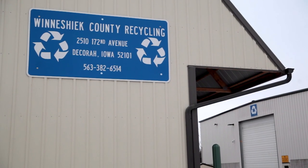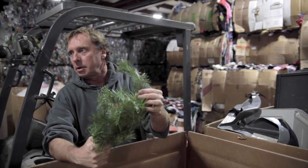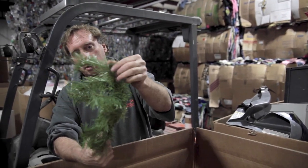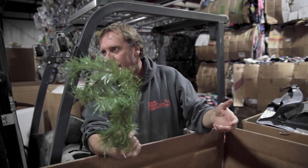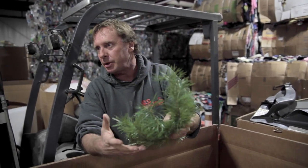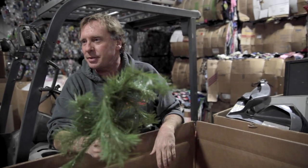Metal artificial Christmas tree — believe it or not, it's very recyclable. Weight-wise, this thing is almost all metal. The little needles, whatever you'd call them, don't weigh anything. This will fluff off in the shredder. Wonderful stuff. Why waste a Christmas tree?